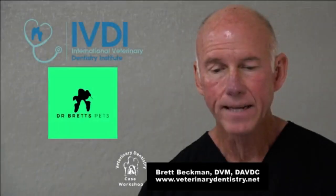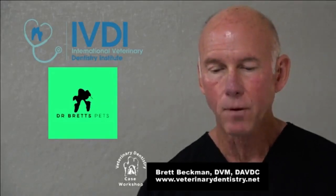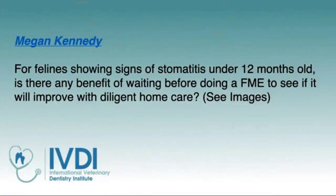We've got a question from Megan: for a feline showing signs of stomatitis under 12 months old, is there any benefit of waiting before doing full mouth extractions to see if it will improve with diligent home care? That's a multifaceted and great question. The first thing we need to take into consideration is this stomatitis. With a patient under 12 months of age, there are two very common conditions that can be confused with feline chronic gingivostomatitis, as we'll show in the images here.